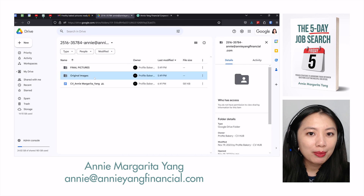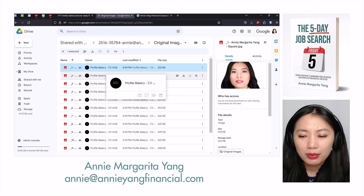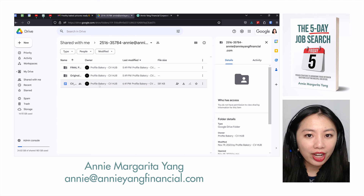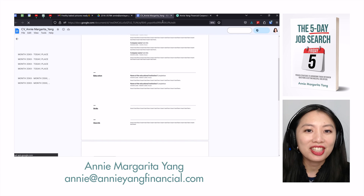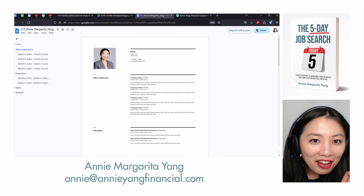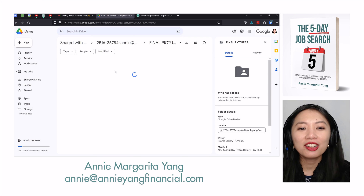They are giving me my original photo that I had uploaded, and there's also a CV file — they're giving me a free CV template, which isn't much anyway. That's a sneak peek of what I look like. Let's take a look and see how this goes.